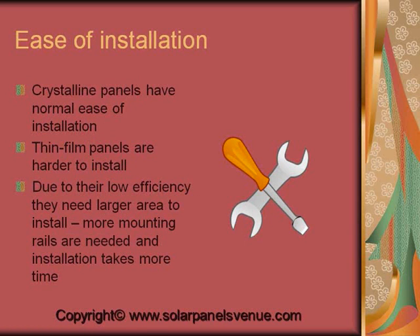Next, we could compare solar panels by ease of their installation. Crystalline panels have normal ease of installation. Thin film panels are harder to install. Due to their low efficiency, they need a larger area to install. This means that more mounting rails are needed and installation is more time-consuming.